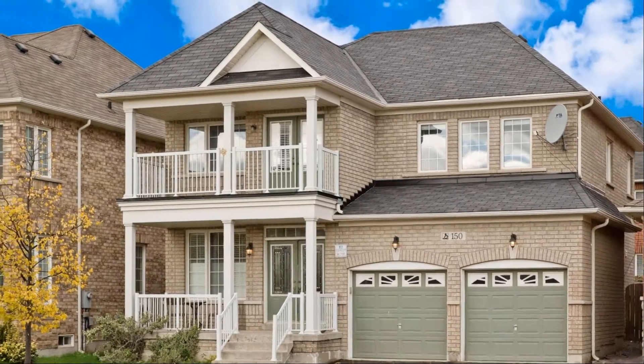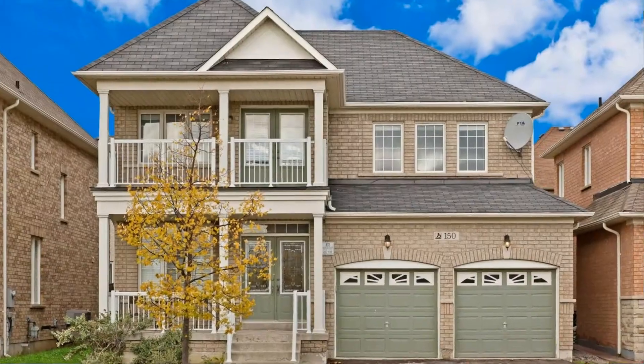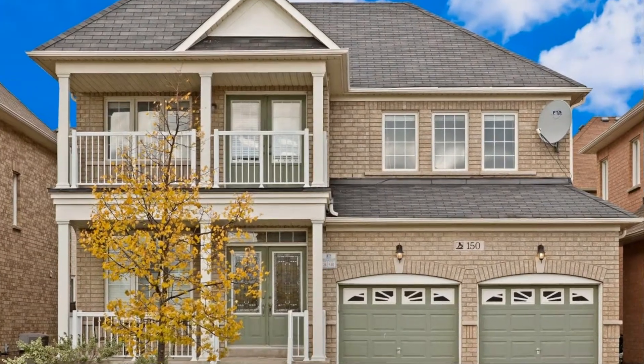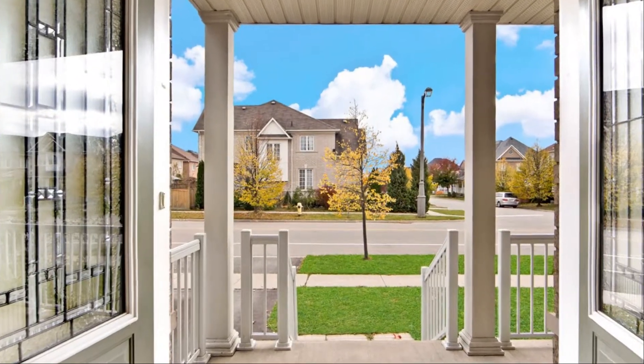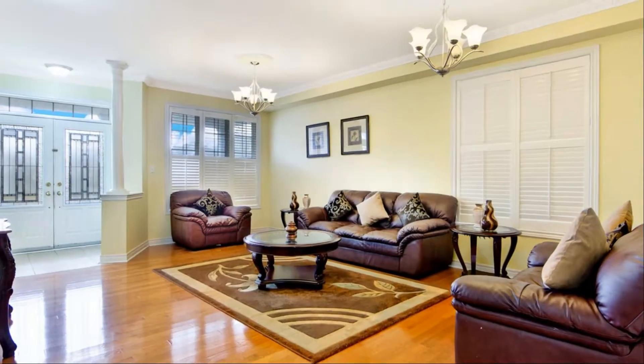Kitchen with granite counters, stainless steel appliances, and backsplash. California shutters, crown molding, oak stairs, and pot lights throughout and through the basement. Direct garage access through main floor laundry.